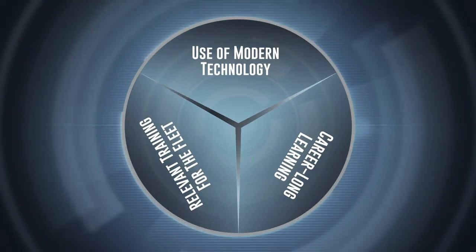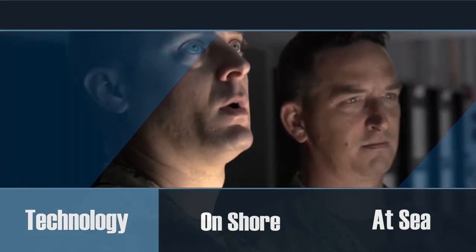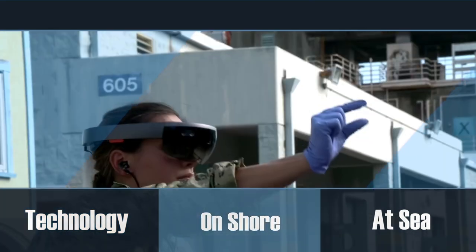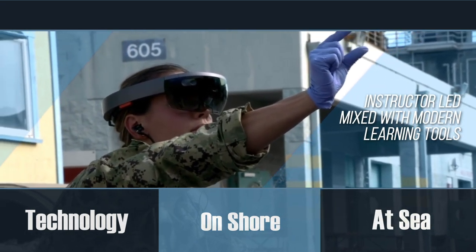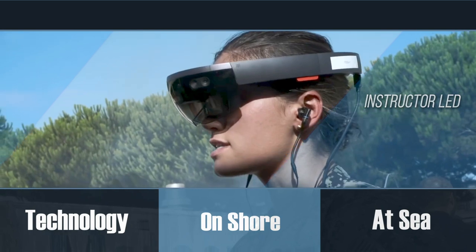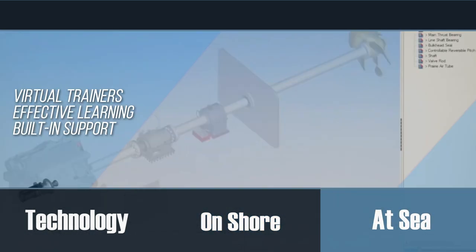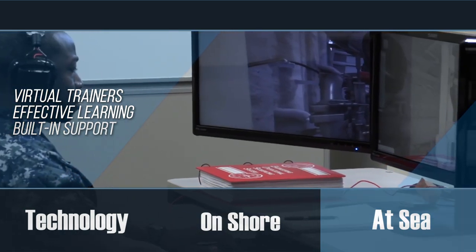Going forward, the use of modern technology to deliver training will provide more opportunities for sailors to learn, both ashore and afloat. Onshore, training facilities will mix instructor-led courses with interactive demonstration tools, such as augmented reality. At sea, training may include the use of virtual learning applications available on tablets or computers, and with performance support built in.